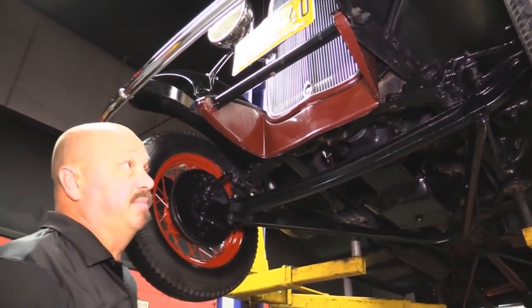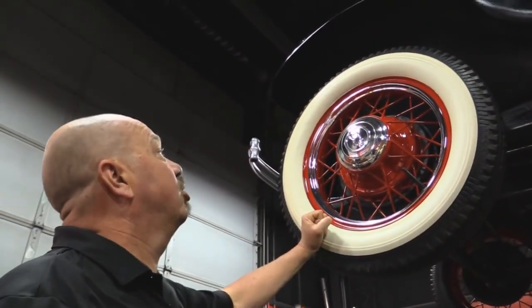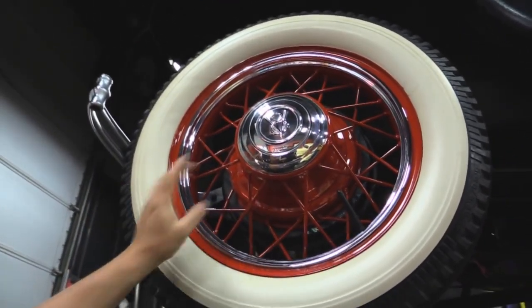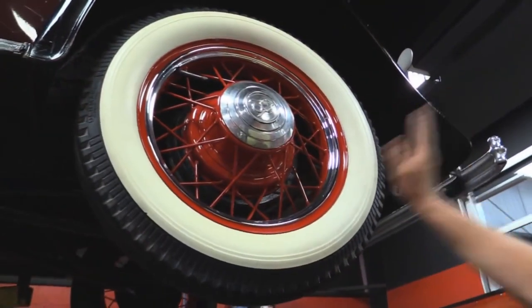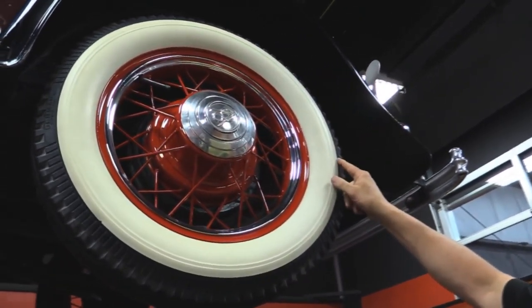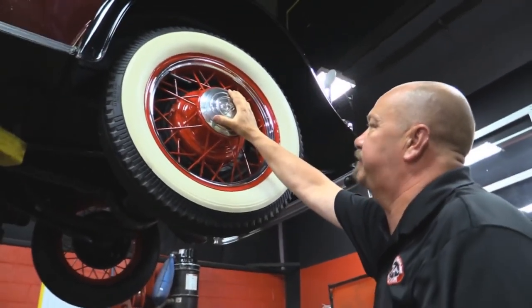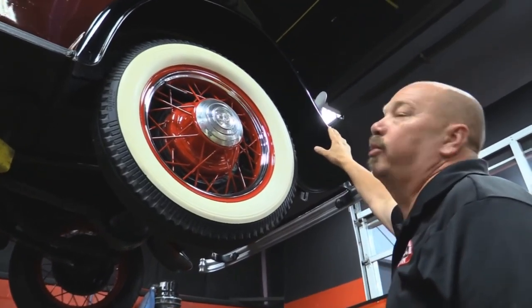This car is in awesome shape. Let's check out these wheels and tires. We've got really cool wide whites. Center cap looks great. The wire wheels have got nice paint on them. Everything looks great up here. The side mounts are awesome also. Back tires are the same size as the front — five and a quarter by 550, or actually it's a 550-18. Same good-looking white wall. Painted rim looks good. Center cap's in awesome shape. The steel Henry Ford fenders are in beautiful shape.